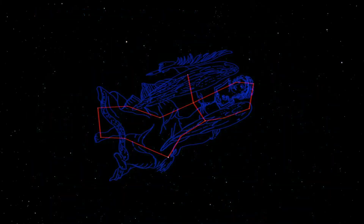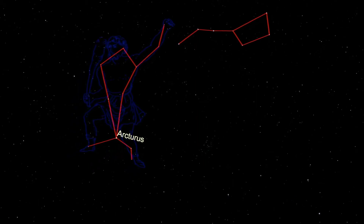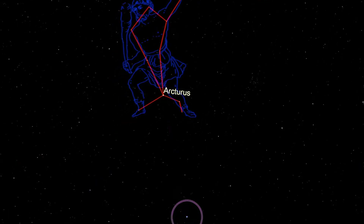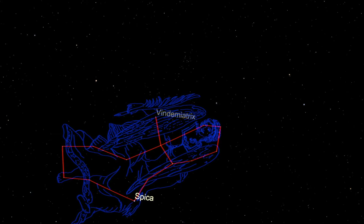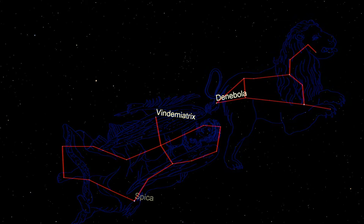The Virgo Cluster can be found in the constellation of Virgo, the Maiden. You can find Virgo tonight by first looking for the Big Dipper. Once you find it, follow its handle and arc to Arcturus in Bootes. Continue in the same curve and spike to Spica in Virgo. Look to the right from the halfway point between Arcturus and Spica, and you'll find another somewhat bright star known as Vindamiatrix. Continue in that direction and you'll find Denebola and Leo the Lion. About halfway between Vindamiatrix and Denebola, you'll find the Virgo Cluster.